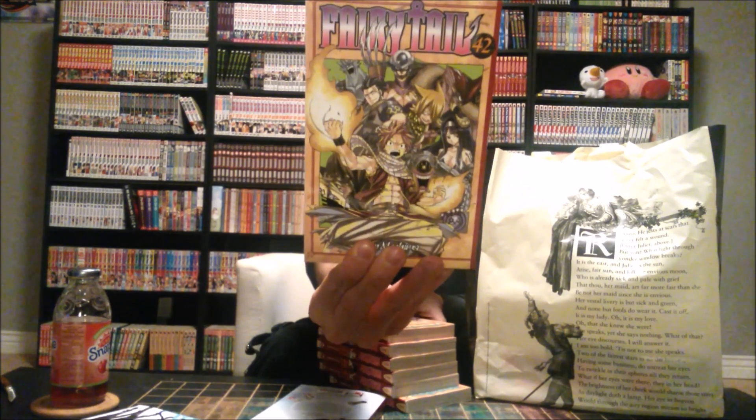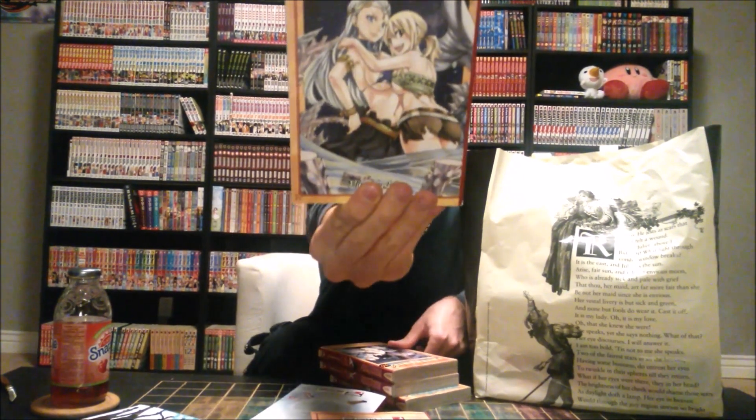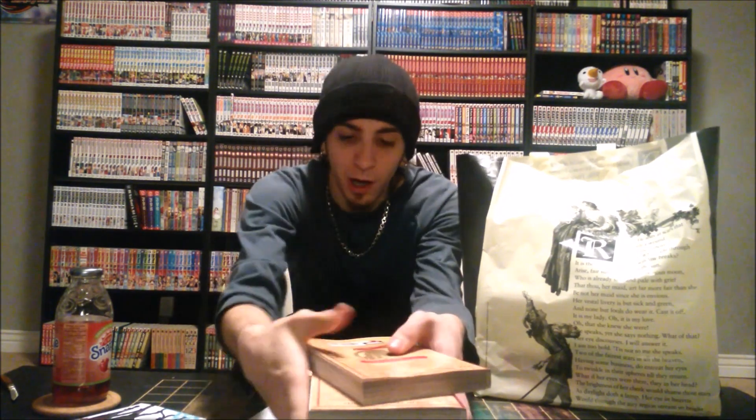I also got Fairy Tail: The Ice Trail, which is another Fairy Tail spinoff — we've got three of them now. Then I got volumes 42 through 48 of Fairy Tail by Hiro Mashima. They retail at $10.99, but Barnes & Noble was doing a buy-two-get-one-free sale at the time, so they were significantly cheaper, plus I got my member discount. Highly recommend a Barnes & Noble membership. So volumes 46, 47, and 48 there.